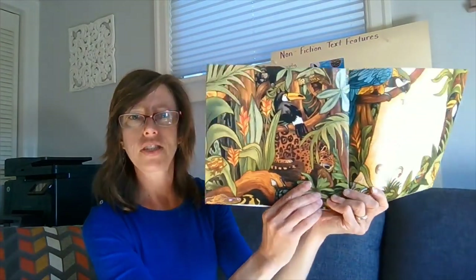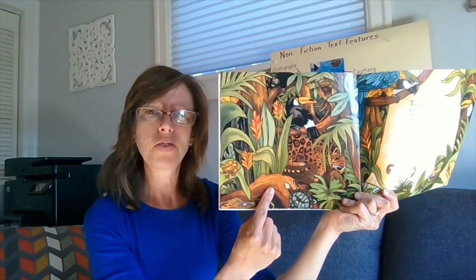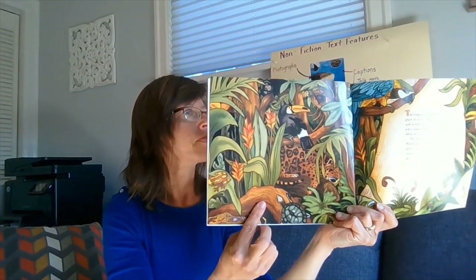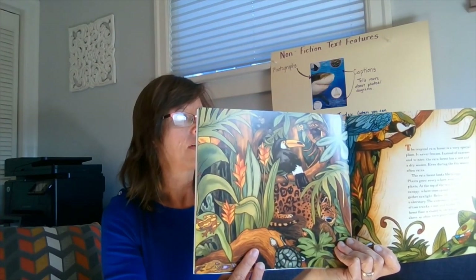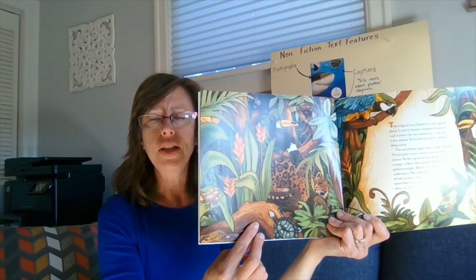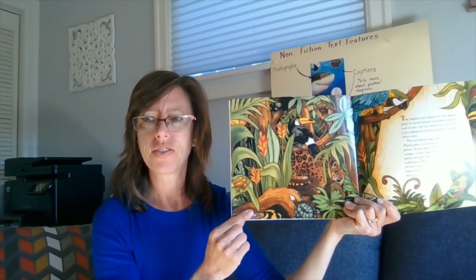This is a picture of the rainforest. Most of us have never been to a rainforest, but they grow thickly with plants and trees. They're located in warm parts of the earth with lots and lots of rainfall. Many different kinds of animals and plants live there, including monkeys, parrots, leopards, crocodiles, and frogs. They all live in tropical rainforests.